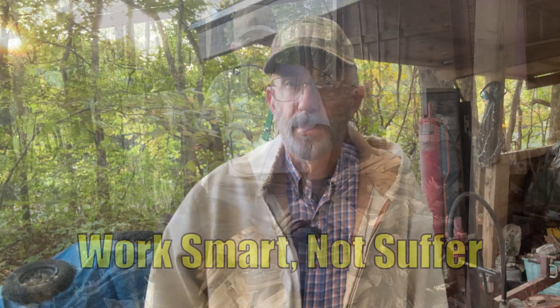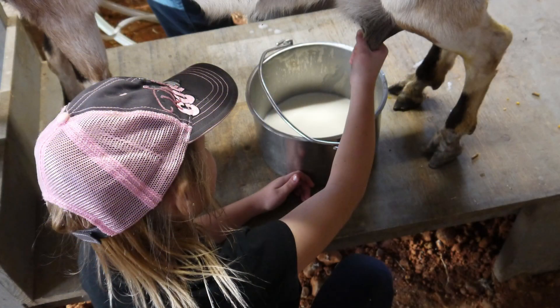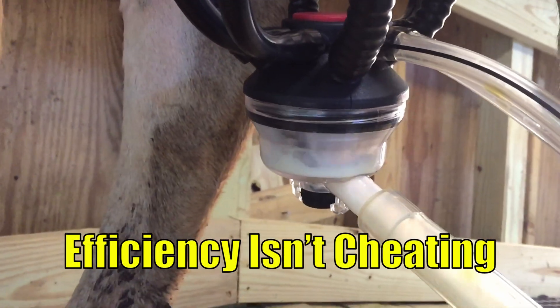The goal isn't to prove you can suffer through it. It's to keep your family warm and your energy focused where it's needed most. Same thing with milking. If we milked by hand every morning and evening, it'd take forever. The milking machine doesn't make us less self-reliant. It just lets us care for our animals more efficiently, and still have time for everything else the farm demands.